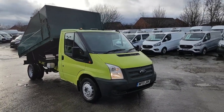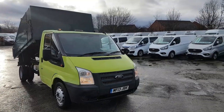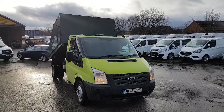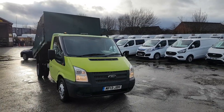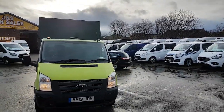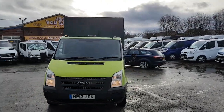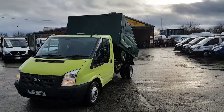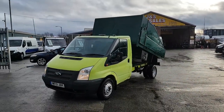Welcome to JNS Commercial Van Sales Limited. This is the Ford Transit tipper truck with a tree surgeons high-sided tipper body. It's ex-Glendale Council, 2013, in their company colors — one owner from new, 126,000 miles.